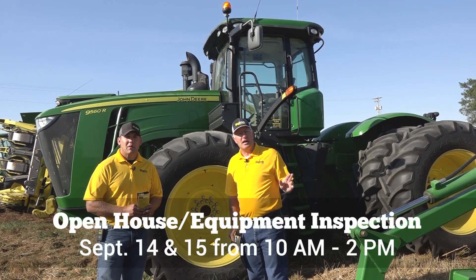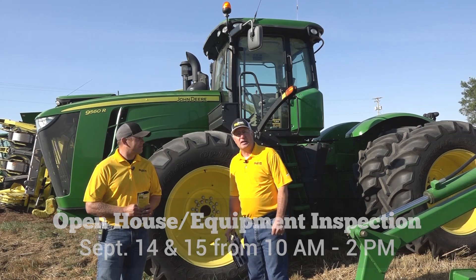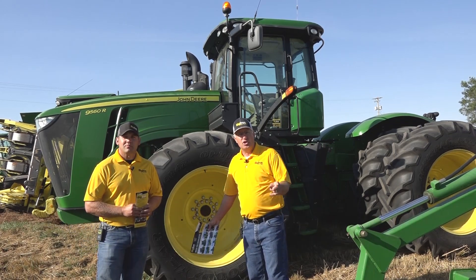Drive on out or fly out — the airport is literally a walk away from where this equipment is lined up. Fly into Greeley and check it out. You won't be disappointed.